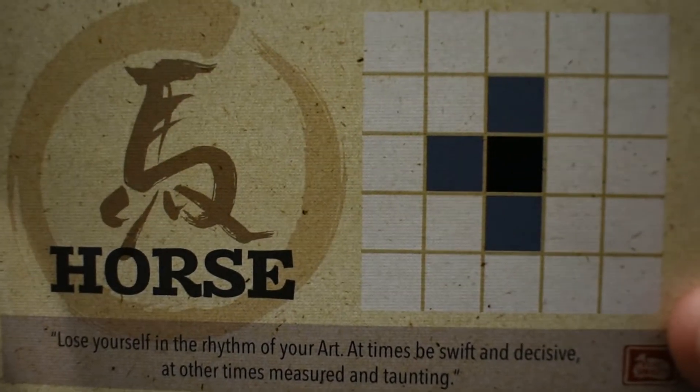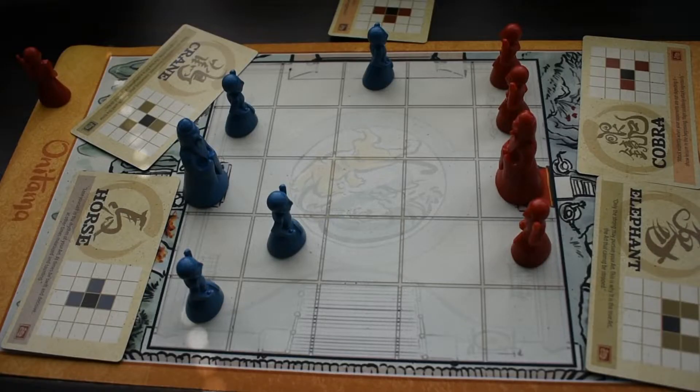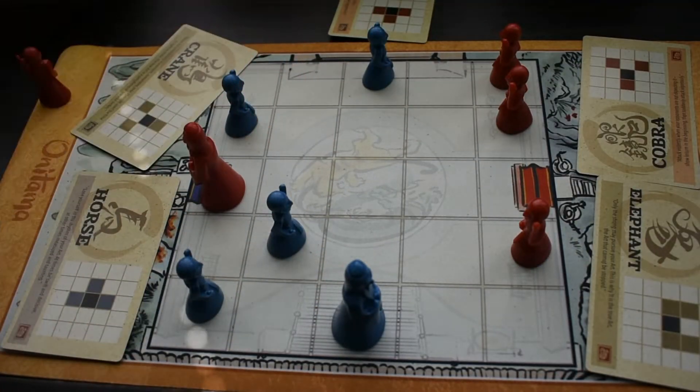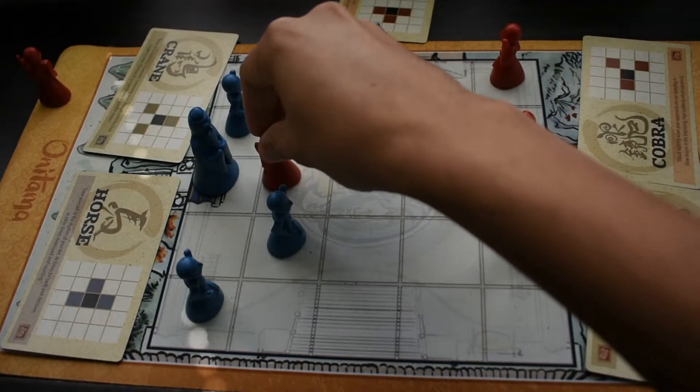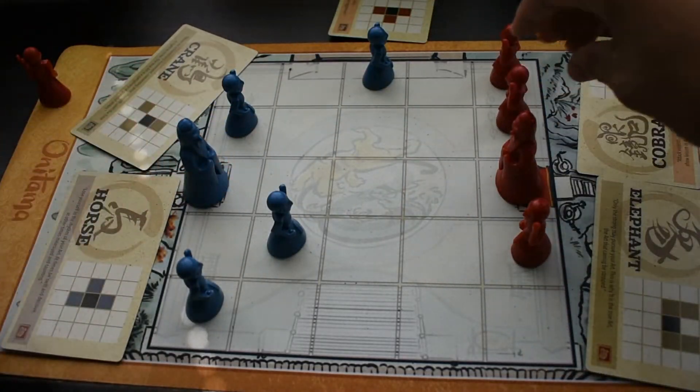There are three types of movement cards in Onitama: blue cards that have left-hand symmetry, red cards that have right-hand symmetry, and neutral colored cards that move you to the center and either to the left or right — not as far, but giving you more flexibility. There are also two ways to win: get your sensei on the opponent's dojo, or capture your opponent's sensei. Pretty simple rules — you could teach this to someone in a minute or two.